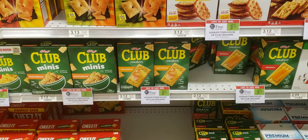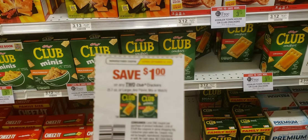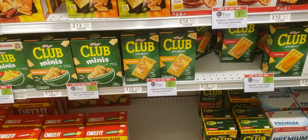The Club Crackers this week are buy one get one free at $3.12. You'll use this $1 off two coupon making it $2.12 or $1.06 a box.